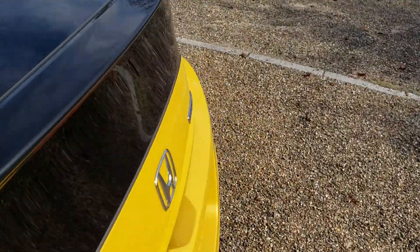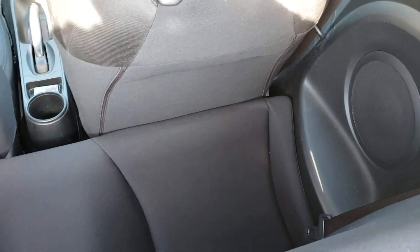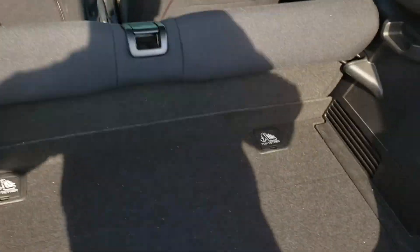And in the back: it's a small boot but you can get some stuff in there, it's not too bad. The back seats — they're a bit small but kids can sit there if you don't slide the front seats right back.